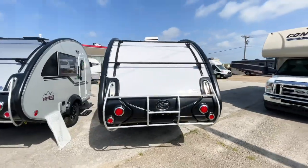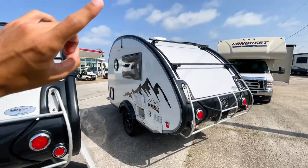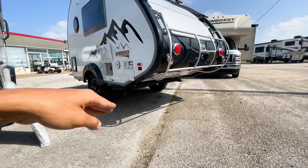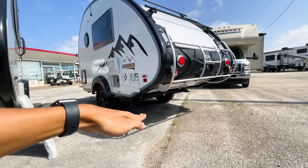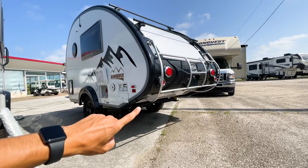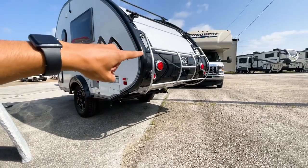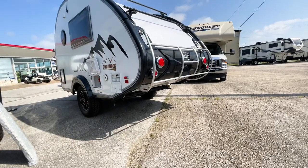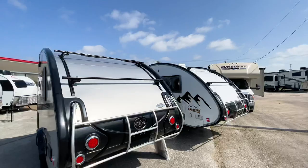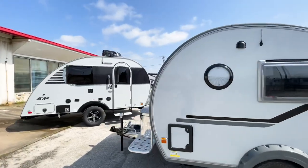A big area of difference is off-road performance. On the Tab 320, the back end slants up — so if you're going down into a ditch and coming back up, that tail end dips down giving you much more clearance than the Mini Max. You also have protection guards on the back that can protect the shell and be used to strap small items. A bike rack is already installed on all of these.